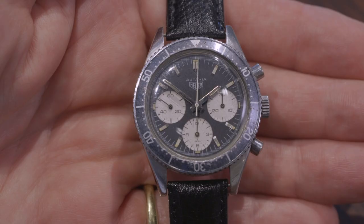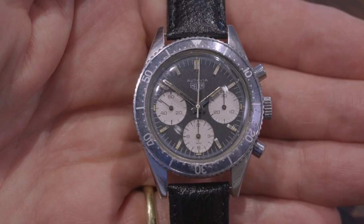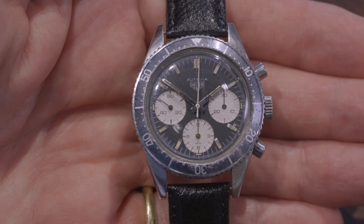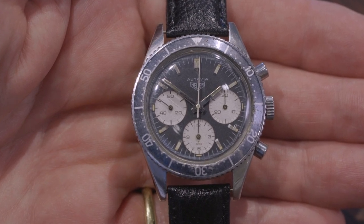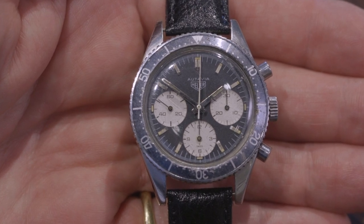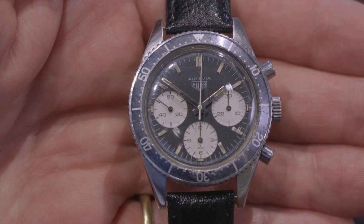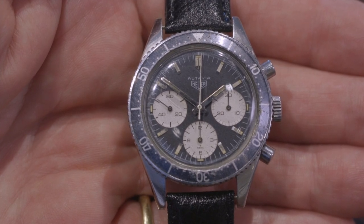Lastly, I just want to show you this very rare Heuer chronograph. It's the transitional reference 2446, which was made only in 1965 in tiny numbers — so few that only about 30 are known to exist. The bezel started out black but over the years it's turned a lovely ghostly blue, which collectors like very much.